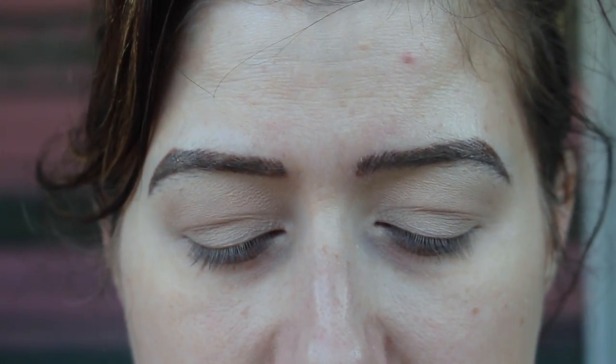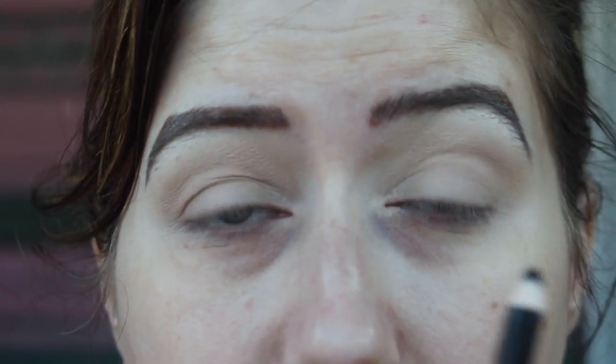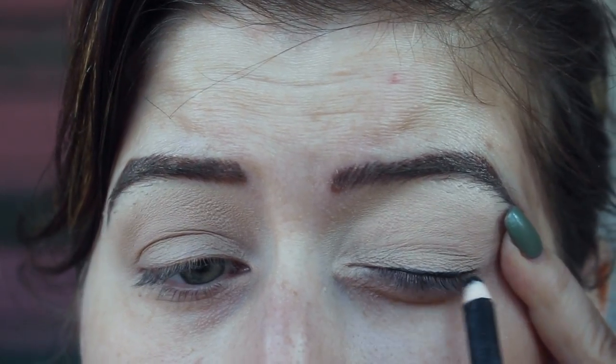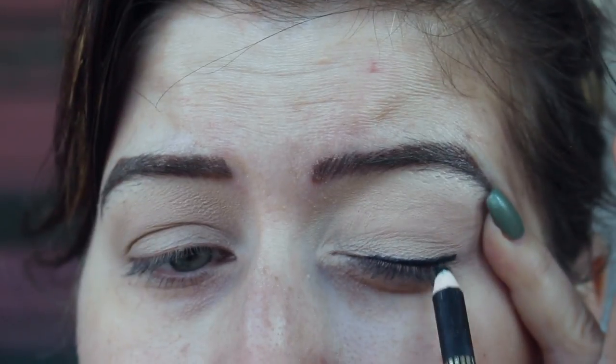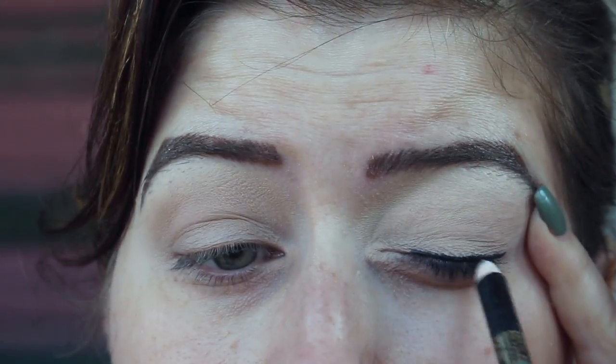Then you're going to take some kind of creamy eyeliner — this one is the Lancôme Drama — just any black pencil liner, but this one is super creamy. I just start drawing a line really close to my natural lashes, and maybe a little bit more on the outer corner. It does not have to be perfect at all; just be sure you're getting really close to your lash line.